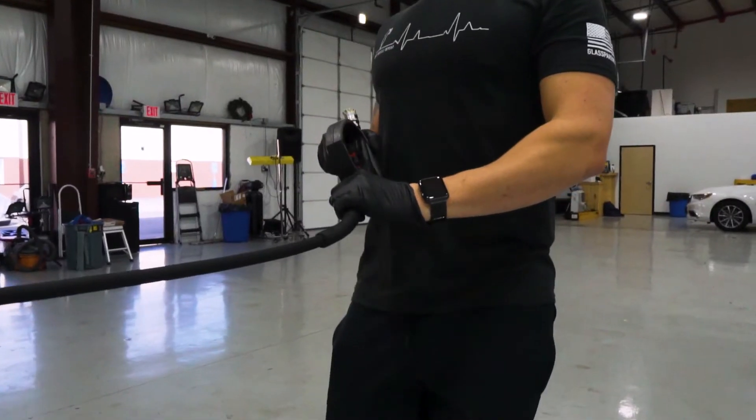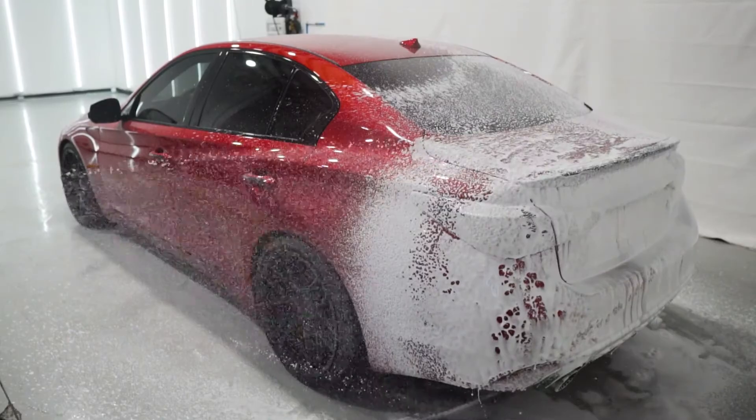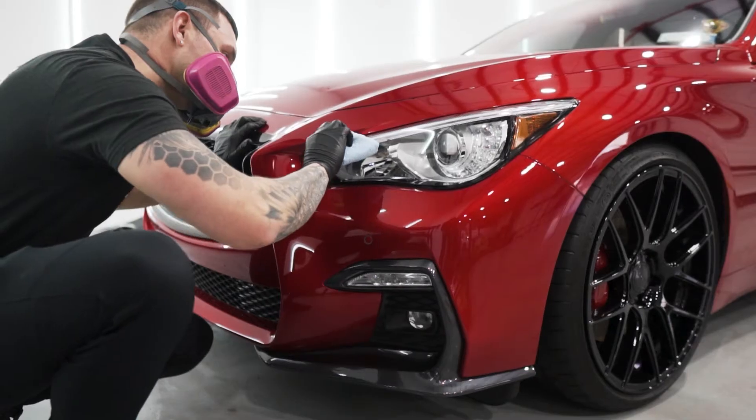When you have your vehicle coated here at Shintek Auto Spa, we take your vehicle through a specifically designed three-stage process. First we're going to clean the vehicle, we're going to correct the vehicle, and then we're going to protect the vehicle.